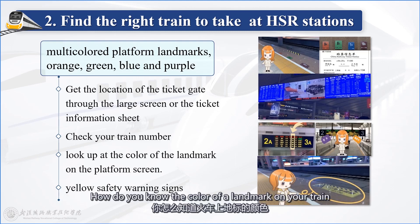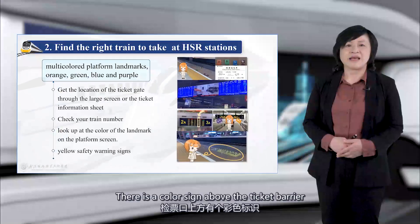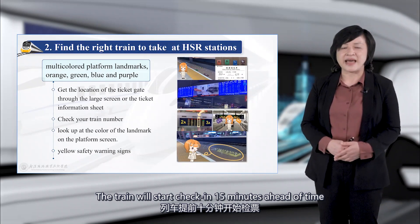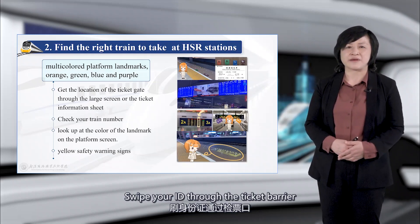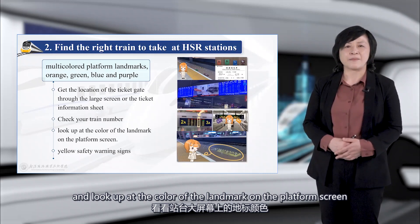How do you know the color of the landmark for your train? Three steps show you where to find the carriage quickly. First, get the location of the ticket gate through the large screen in the waiting room or the ticket information sheet. There is a color sign above the ticket barrier. The train will start boarding 15 minutes ahead of time — be sure to watch the time. Swipe your ID through the ticket barrier. Then check your train number as you enter the platform and look up at the corner of the landmark on the platform screen.